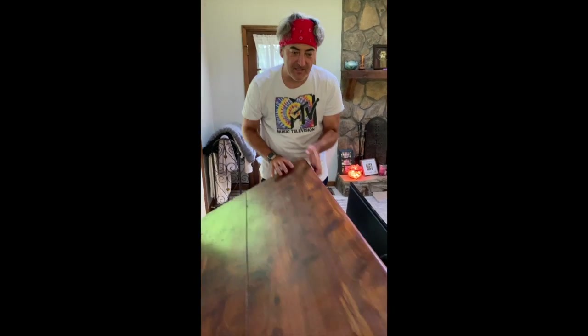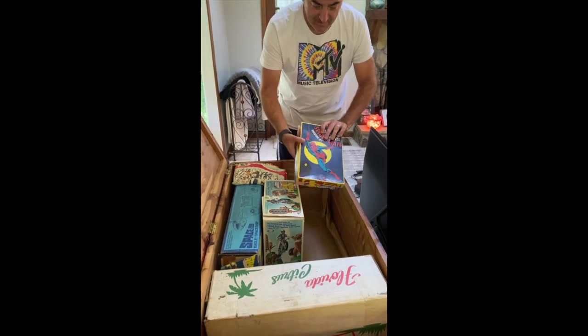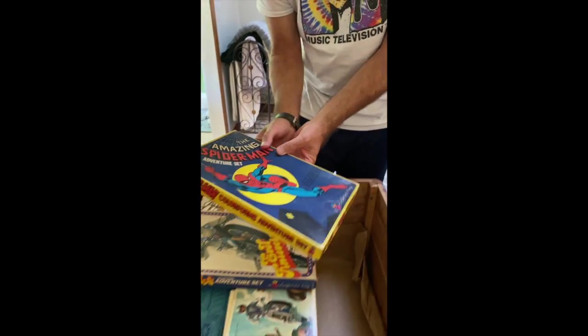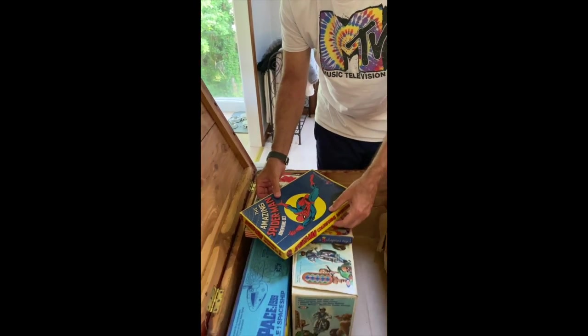You ready to look in here? Let's see what we got. Oh yeah, look at these — remember these things? Color Forms! Spider-Man Color Forms. I spent hours playing with this thing.